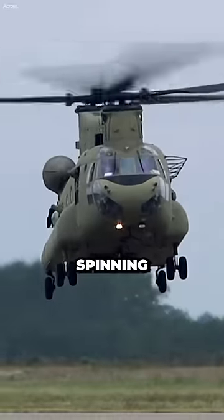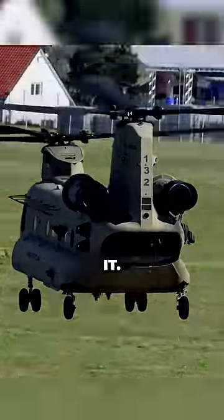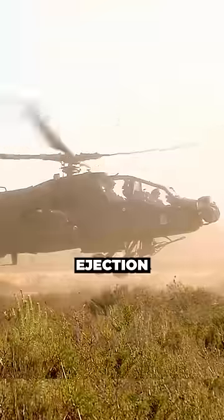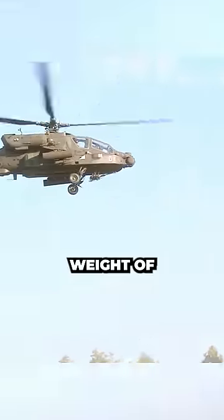The main rotor is a massive spinning object that would likely kill the pilot if they were ejected downwards through it. Helicopters often fly at low altitudes, which means there wouldn't be enough time for the parachute to deploy before the pilot hit the ground. Ejection systems are complex and heavy, which would add to the cost and weight of the helicopter.